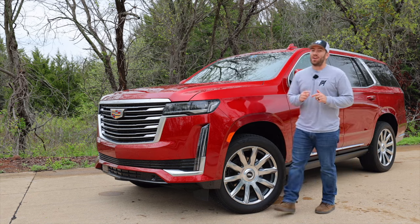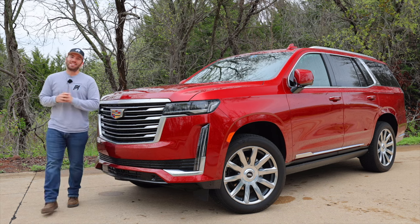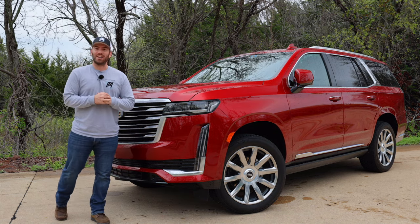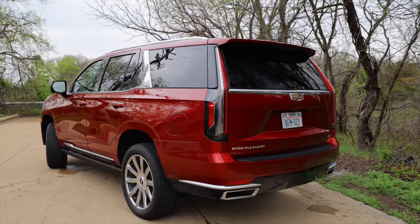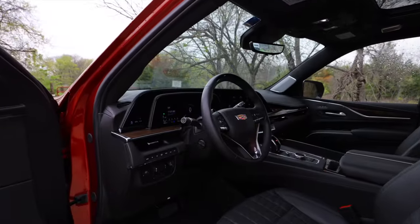Today we have the $121,000 Platinum Escalade. We're going to take a deep dive into this Escalade and see if it gives you everything you could possibly want for a full-size luxury 4x4. Today we're going to take a look at the exterior, the interior, and get it out on the road for a test drive. Let's get started.